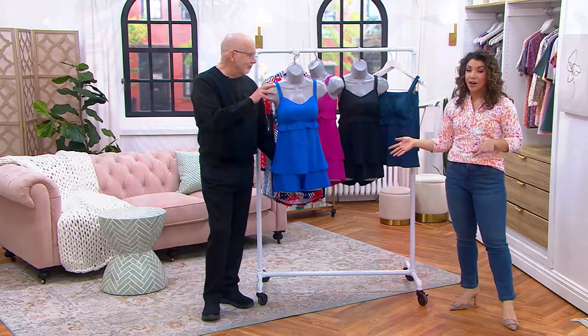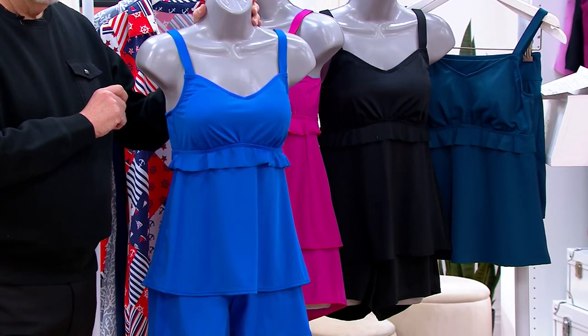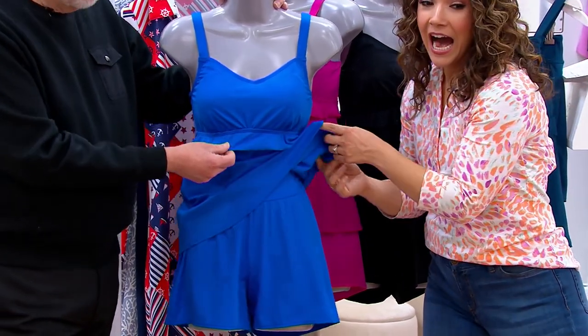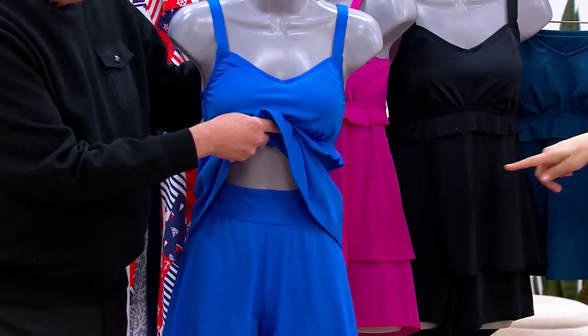This is a Denim & Company piece from their beach collection — premier quality swimsuits. It's a ruffled layer tankini where you get that cute tank top part with a darling little ruffle, and a full short. It's almost like getting two wardrobe pieces.